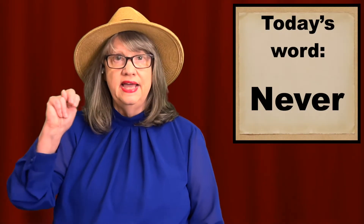Welcome to ASL Word of the Day, brought to you by PsyQ Quest, the ASL adventure game. Our word today is never.